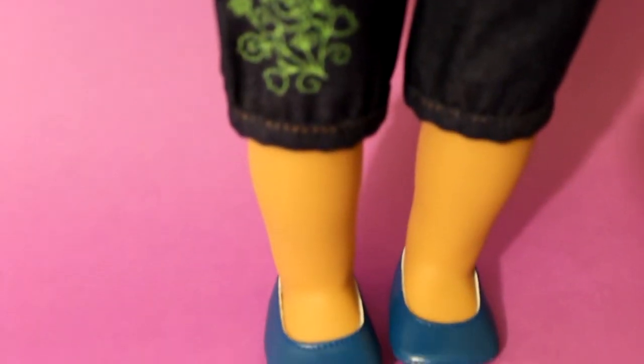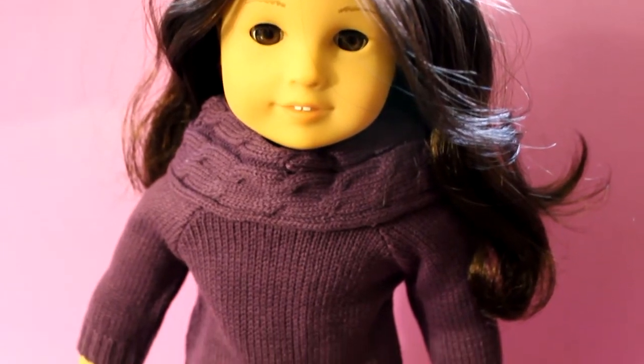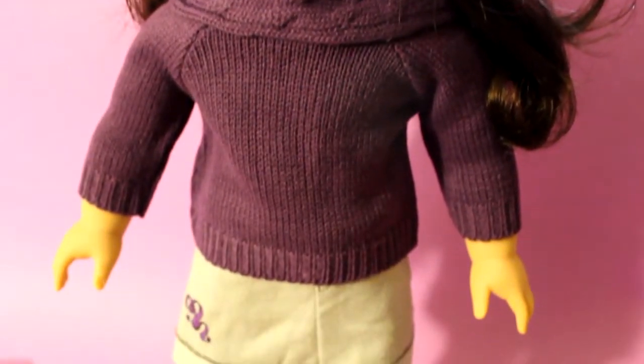The shoes are bitty baby shoes. Some people ask a lot whether the bitty baby shoes fit on the 18-inch dolls, and they do. Here is McKenna's school outfit on Jess.